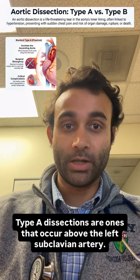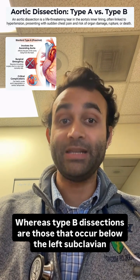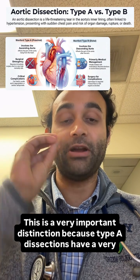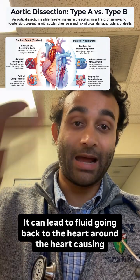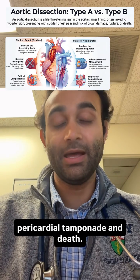Type A dissections are ones that occur above the left subclavian artery, whereas type B dissections are those that occur below the left subclavian artery. This is a very important distinction because type A dissections have a very high mortality rate because that false lumen can often lead to aortic regurgitation. It can lead to fluid going back to the heart, around the heart, causing pericardial tamponade and death.